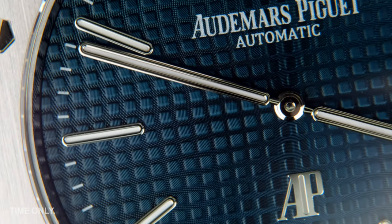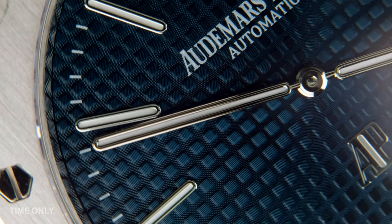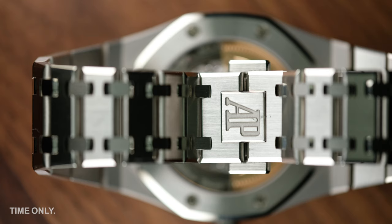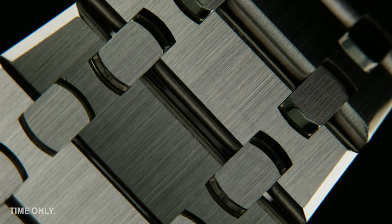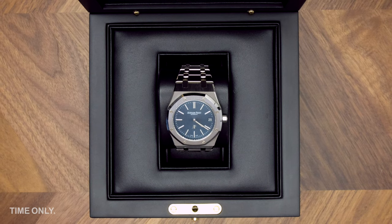If your wrists are slightly more slender, or if you simply want to own the model closest to the original release, you would do well to be looking at the Royal Oak Jumbo. It's also reasonably affordable still, but we are quite sure that these will appreciate over time. When we occasionally source the Jumbo for our customers, they don't last long before they're gone.